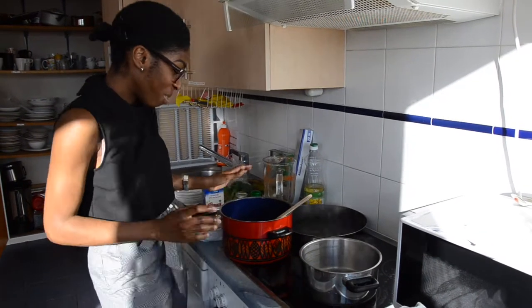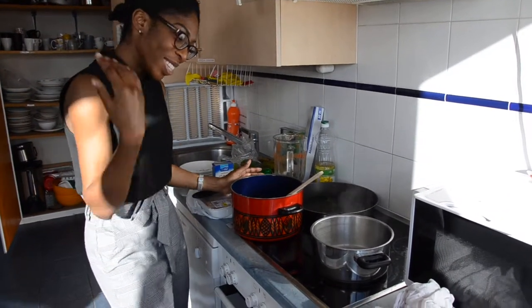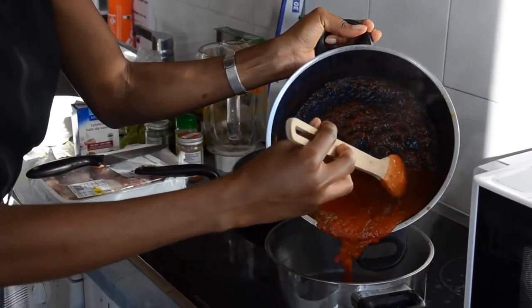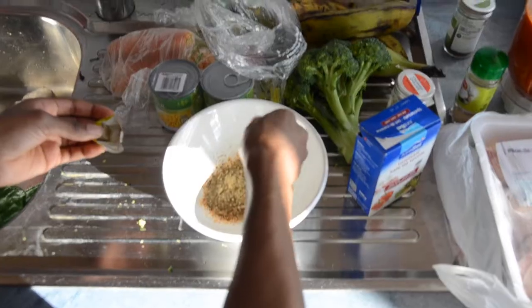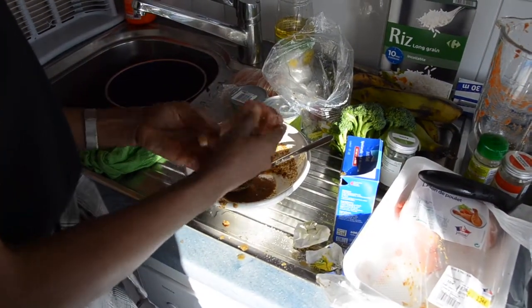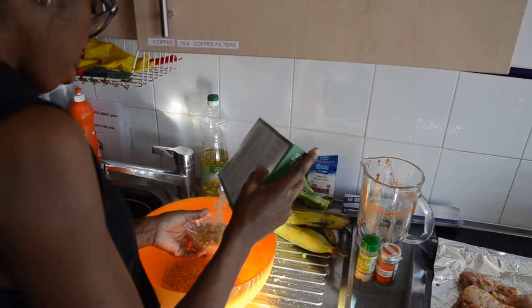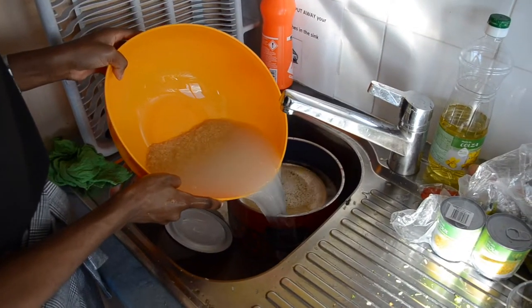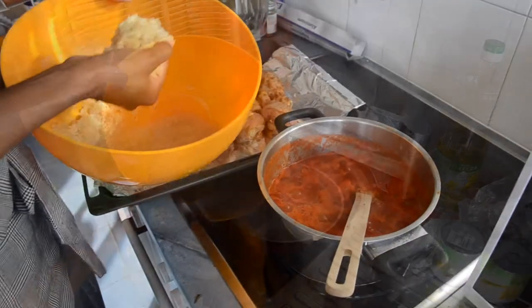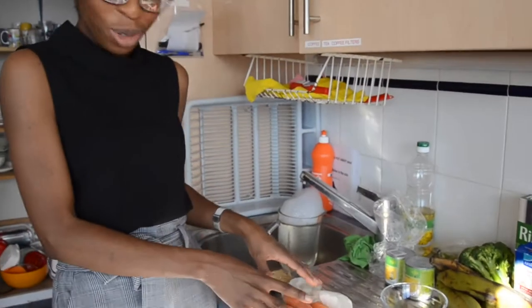I am changing the pot because the one we originally had seems to have a problem — it seems to be spitting all the sauce out of it. I am going to marinate our sauce and then gently insert the rice. Now we're going to prepare our vegetables.